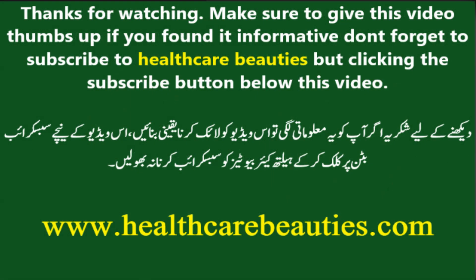Thanks for watching. Make sure to give this video a thumbs up if you found it informative, and don't forget to subscribe to Healthcare Beauties by clicking the subscribe button below this video.